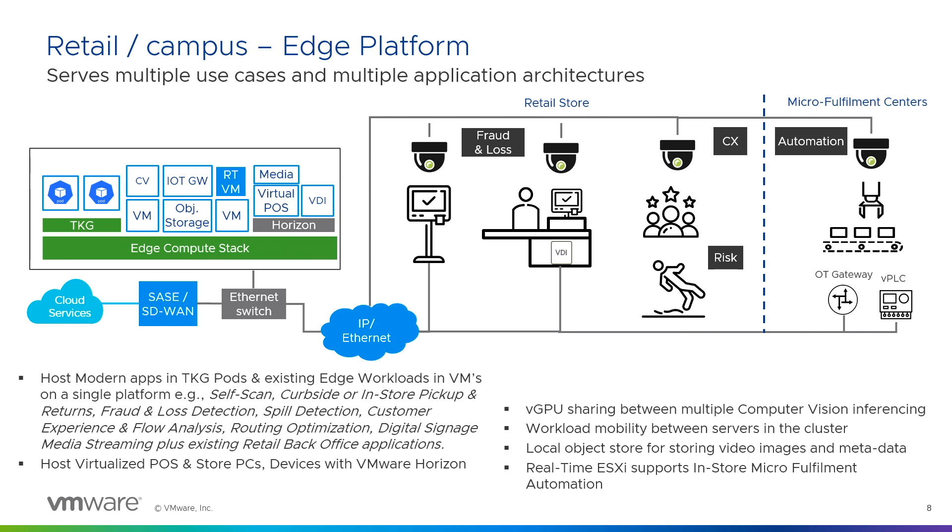This slide shows how in a store, with examples of fraud and loss, you have computer vision being used — or in a customer experience scenario where there's a spill in the store, you can see it and react to it. There's also automation on the inventory analysis and micro-center fulfillment side, all using the same edge compute stack. It helps remove hardware sprawl — you don't need different hardware boxes for different applications. You can run VMs, containerized applications, TKG runtime, or vanilla virtual machines.